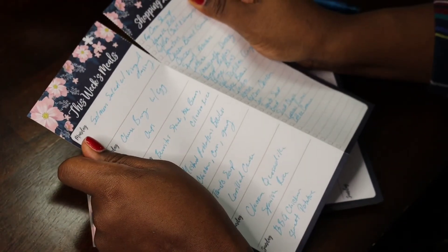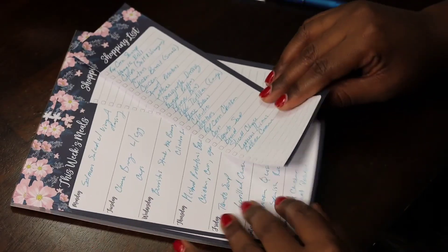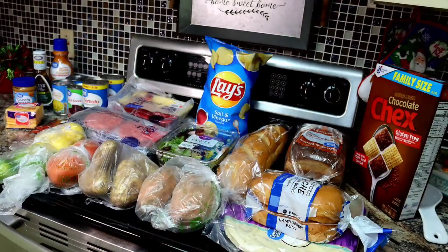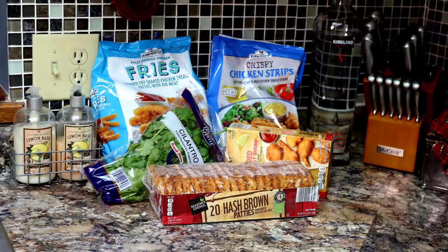The side with the grocery list I take with me. The other side with the menu I hang up on the fridge so everyone can be aware of what the menu is and we have something to look forward to. As you guys can see in the pictures, this is everything that we got. I also had to go to Aldi's because I couldn't find everything at Walmart. So let's go ahead and get started.